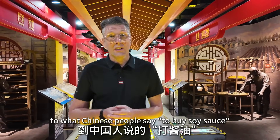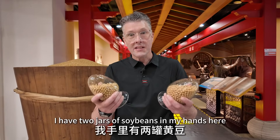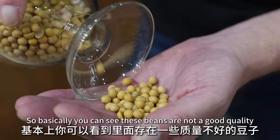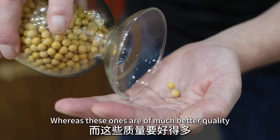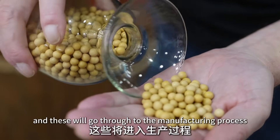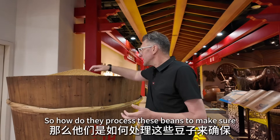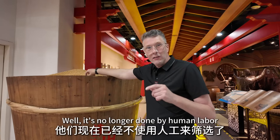I have two jars of soybeans in my hands here. You can see these beans are not good quality — they won't pass into the production process. Whereas these ones are much better quality: they're bigger, rounder, they have no impurities, and these will go through to the manufacturing process. So how do they process these beans to make sure they get consistent quality?